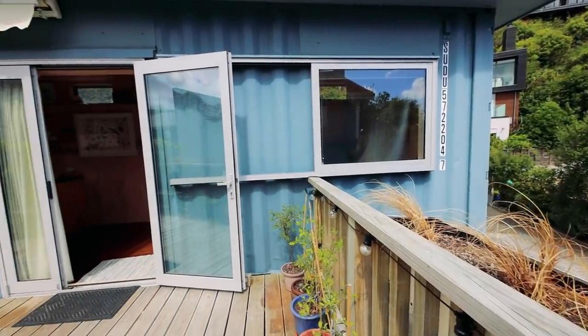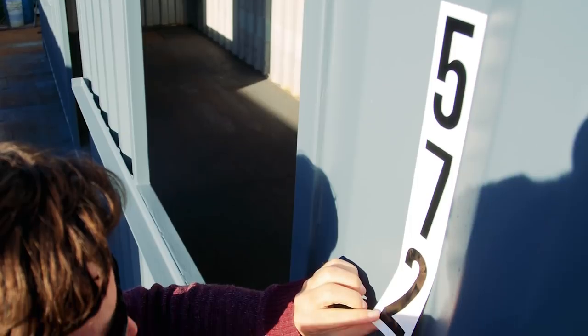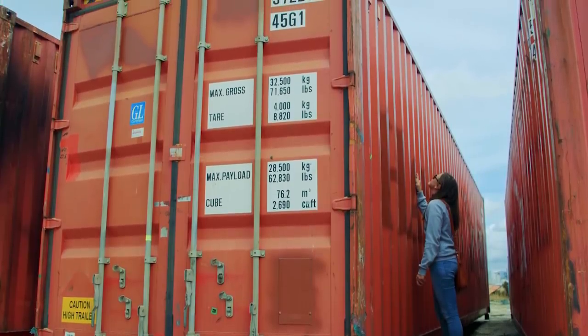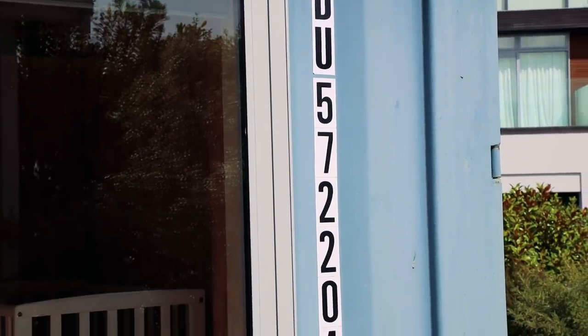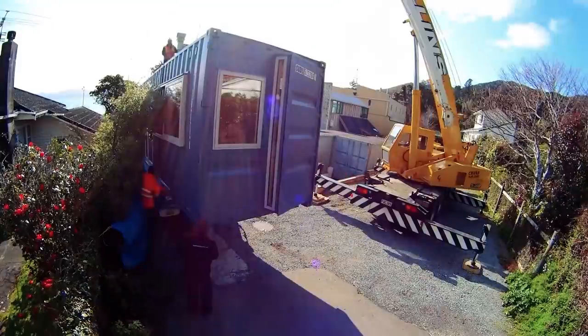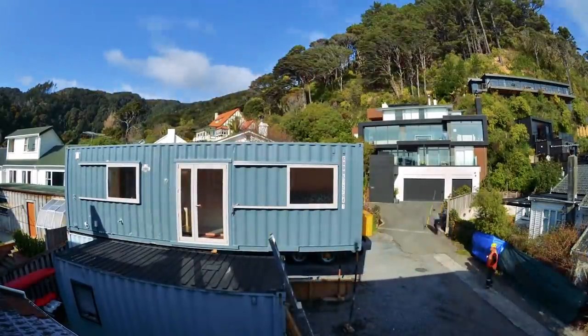Talk to me about some of the design elements on the exterior. We kept it quite 'containery' — we had ideas to clad it, but in the end we embraced it. We put the numbers back on so it's got its history, and we were able to trace the whole container's history by those numbers — back to its birth in China, then a lot of time in the States and Brazil before it got retired down here in New Zealand.